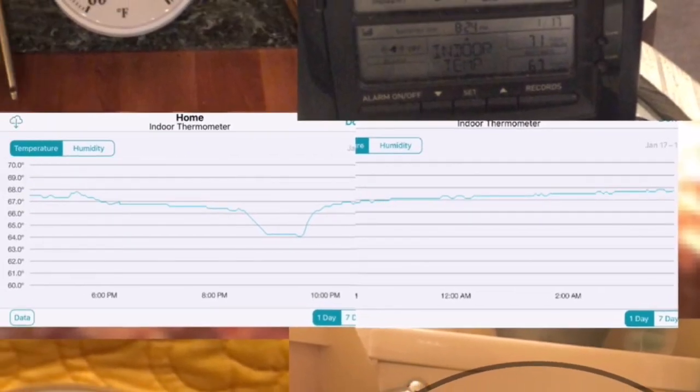The temperature jumped back up when the thermometer was moved back to my room. As the fireplace ended, the thermostat kicked back on. We stopped the fire around 11 o'clock; by 12 o'clock the house cooled again, and from 12 o'clock to about 5 in the morning it went up one degree — so it took four hours to go back up one degree in my bedroom.